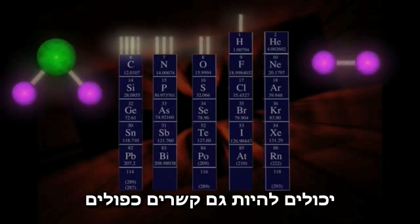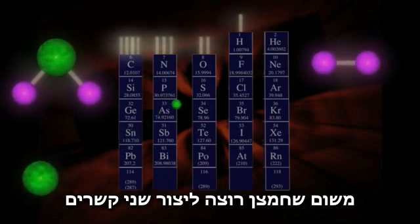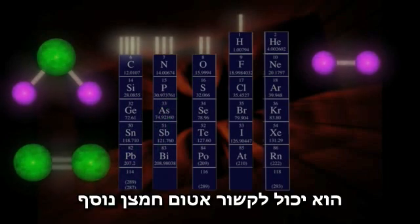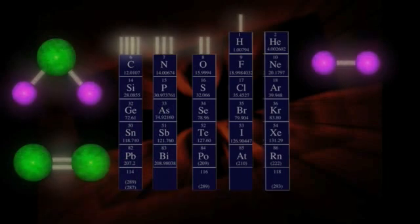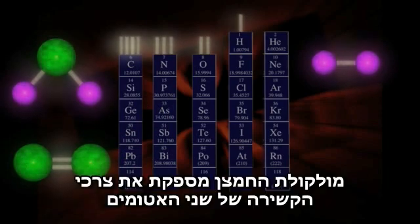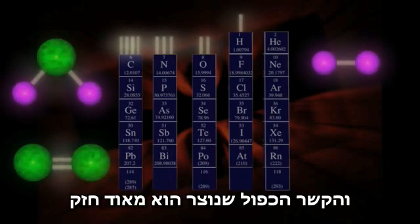Now there can be double bonds as well. Since oxygen wants to make two bonds, it can get together with another oxygen atom in a way that uses both available bondings. This oxygen molecule satisfies the bonding urge of both atoms, and the resulting double bond is very strong.